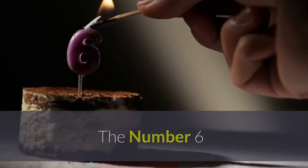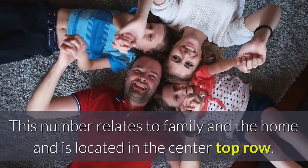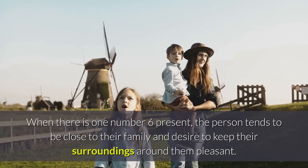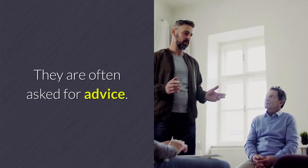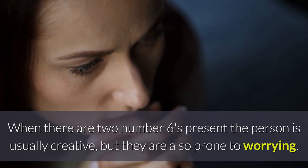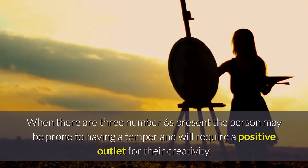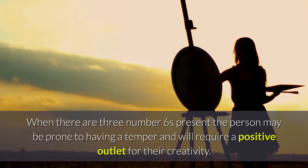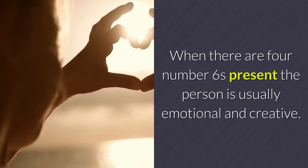The number six. This number relates to family and the home and is located in the center top row. When there is one number six present, the person tends to be close to their family and desires to keep their surroundings pleasant — they are often asked for advice. When there are two number sixes present, the person is usually creative but also prone to worrying. When there are three number sixes present, the person may be prone to having a temper and will require a positive outlet for their creativity. When there are four number sixes present, the person is usually emotional and creative.